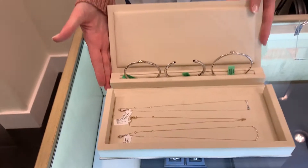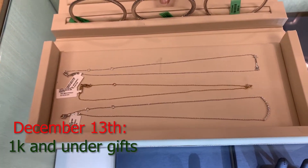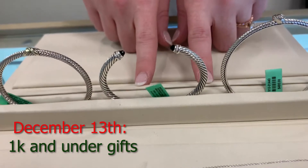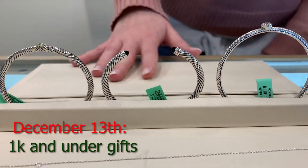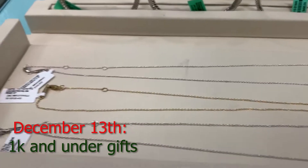So first and foremost, we have day one, which is everything under $1,000 here — $1,000 and under. We've got beautiful necklaces and bracelets. Basically, this is a great gift if you totally forgot to get somebody something for Christmas.